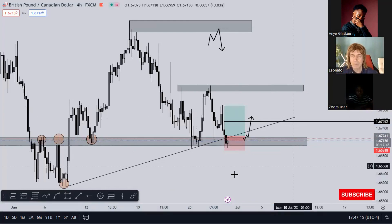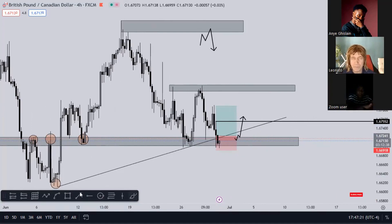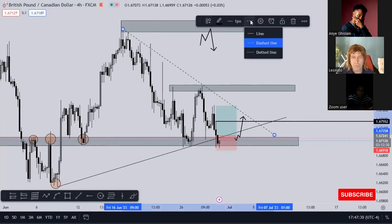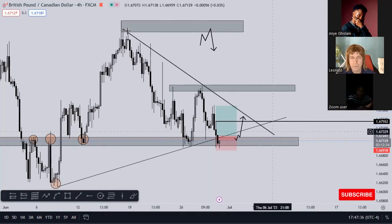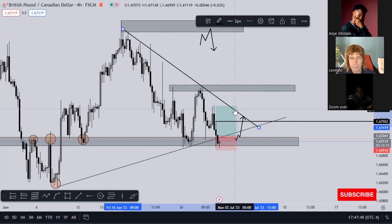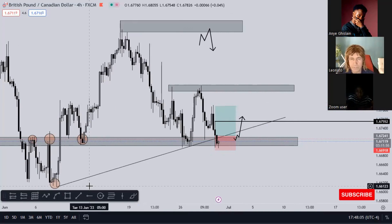I use trend lines for directional bias, to add to my confluence - I don't trade trend lines on their own. Let's say we have a trend line like this one I just drew - if this price comes up to this trend line I'm not selling here because there's no key level to support that. The reason I took this trade down here is because there's a support level that rejected price very well, so it aligns with my trend line giving me extra confidence.